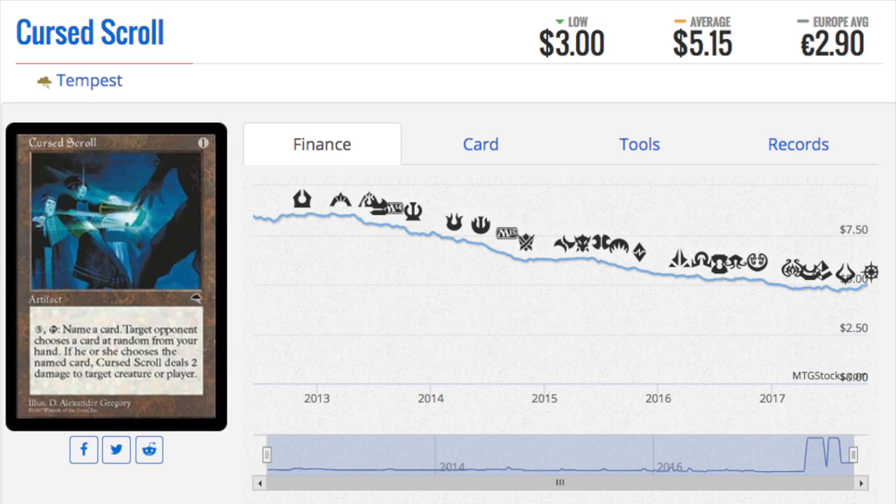Today we are going to talk about a few reserve list cards that have been going up in price, kind of a trip down memory lane. The first one is Cursed Scroll. This used to be one of the most powerful cards in standard. It was in the aggro deck — you would play your Jackal Pup, which at the time was a 2/1 for one red, and then you would drop your hand and hit them with Cursed Scroll over and over again.